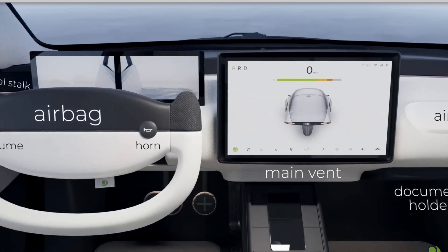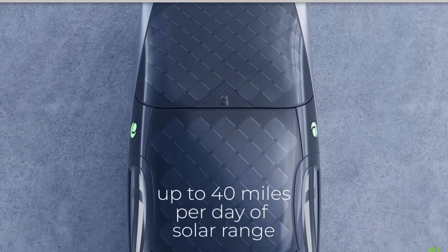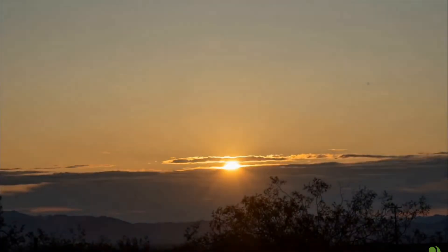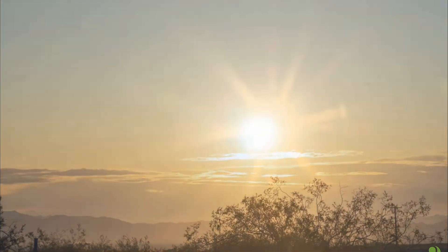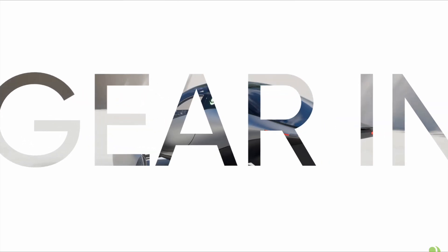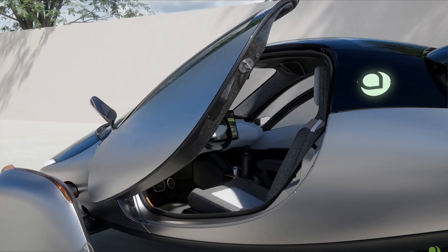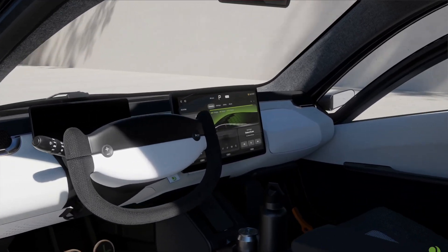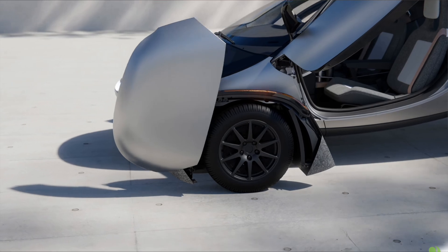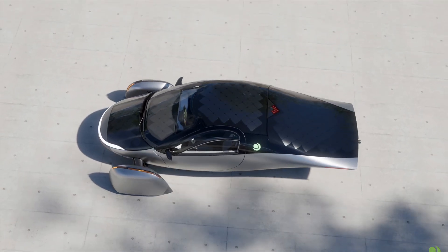With the Yasa in-wheel motor getting better, more efficient, and smaller, what does that mean for Aptera? As brought out, if the motor is more efficient you can use a smaller battery pack, which also removes more weight from the vehicle. With just this in-wheel motor, they could potentially take off around 200 kilograms from the Aptera — which is exactly what Aptera is looking for across all their vehicles to make them more efficient, lighter, and more aerodynamic. That works in conjunction with the battery improvements, making the battery smaller as well.